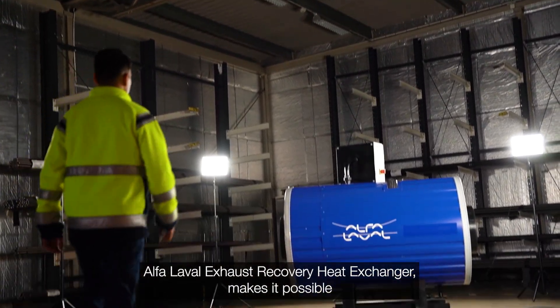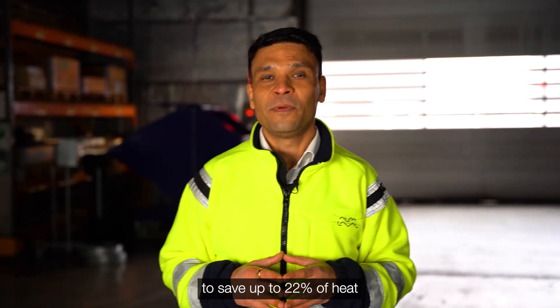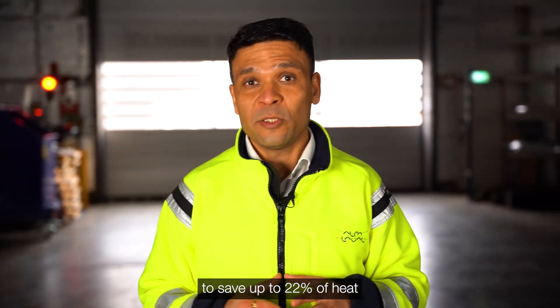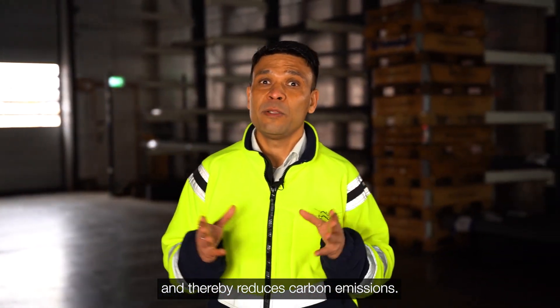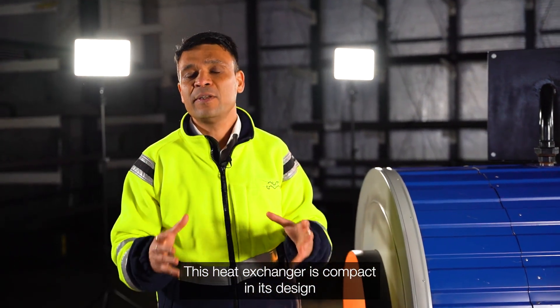The Alpha-level exhaust recovery heat exchanger makes it possible to save up to 22% of heat and thereby reduces carbon emissions. This heat exchanger is compact in its design.